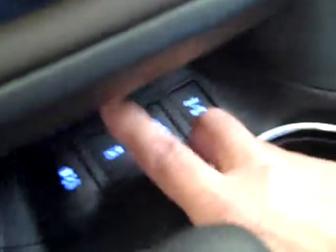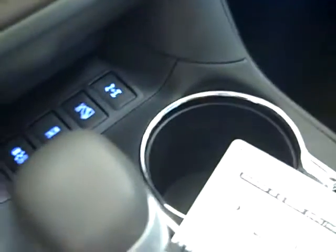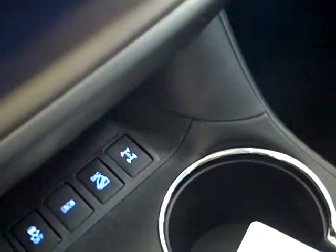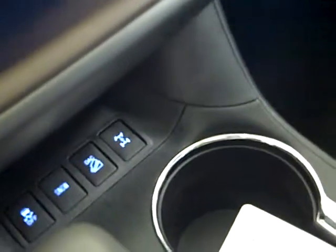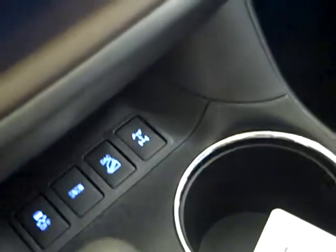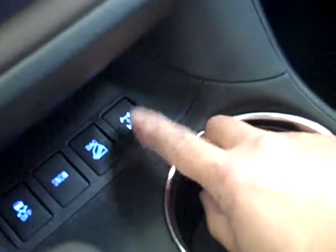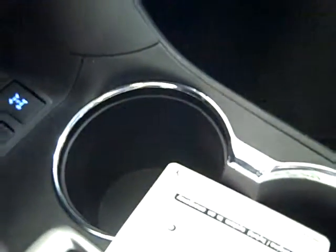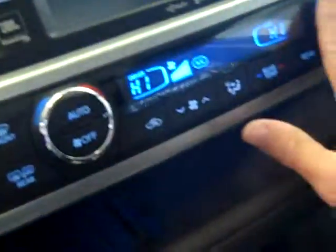You also have down here traction control off and a snow button. What that snow button does is help it take off in second gear instead of first, so it doesn't slip as much in slippery conditions. You've got downhill assist control right here in case you're going down a steep hill — hit that button and it's going to keep you between 2 and 4 miles per hour down the hill, so all you've got to do is steer. This button lets you lock it into 4-wheel drive up to 17 miles per hour if you back into a snow drift. You have dual climate control, navigation, power moonroof in the front, and the panoramic one in the back.